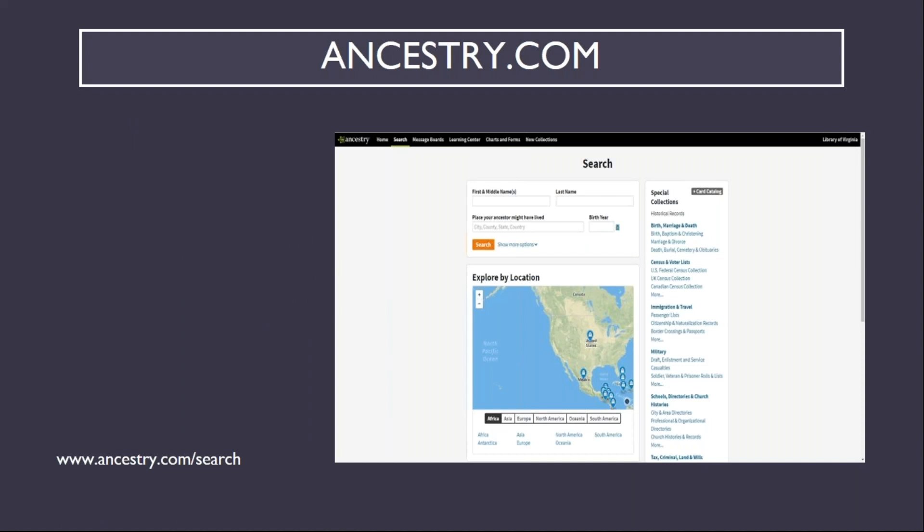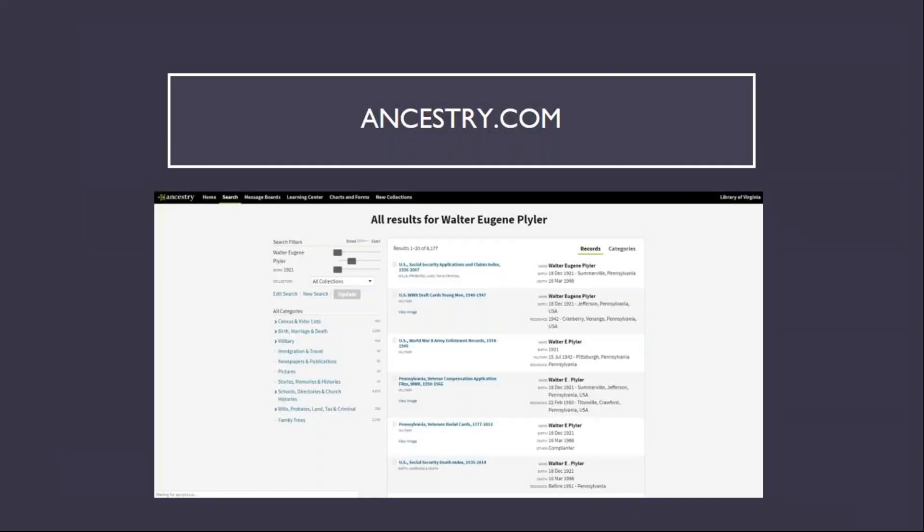This is what the basic search page on Ancestry looks like, and using my grandfather's name, Walter Eugene Plyler, as an example, this is what the results page looks like. As you can see, there is a broad range of records that appear as a result of a simple search.